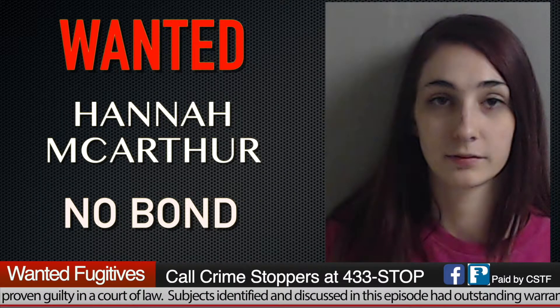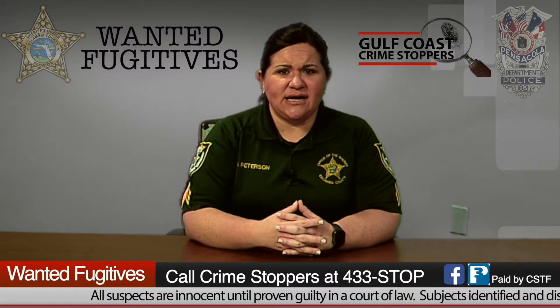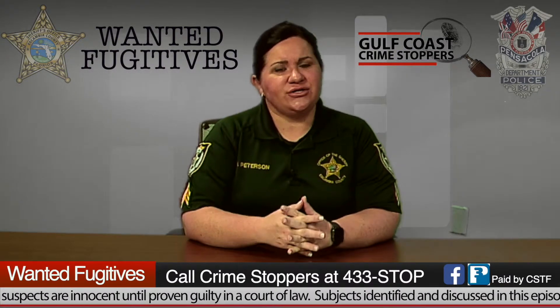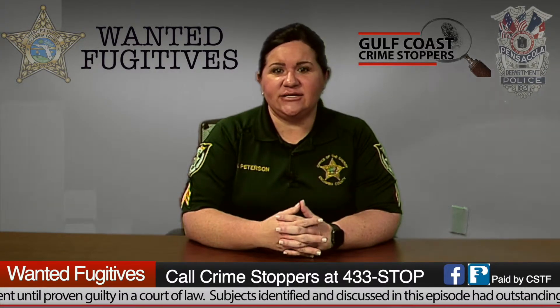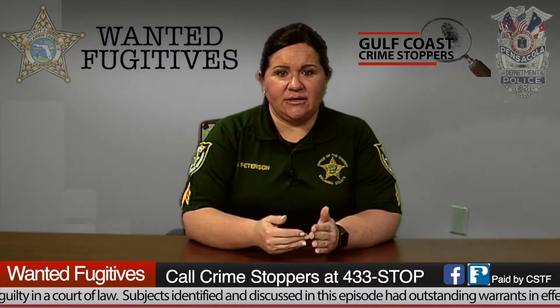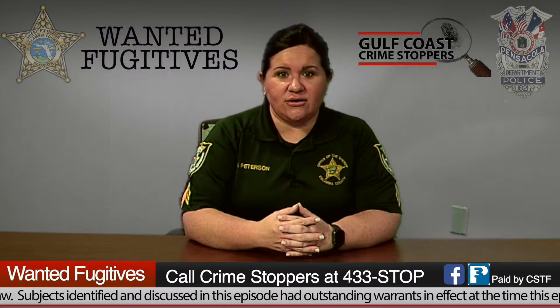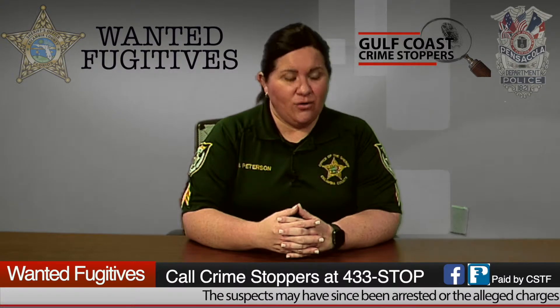Our next wanted fugitive is Hannah Rose MacArthur, 20 years old, wanted for failure to appear with no bond. We've said this time and time again: if you have a court appearance, make sure you go to it. That failure to appear alone carries a mandatory 30-day sentence. It's a lot easier just to go to your court date, show up, and get that process moving along.